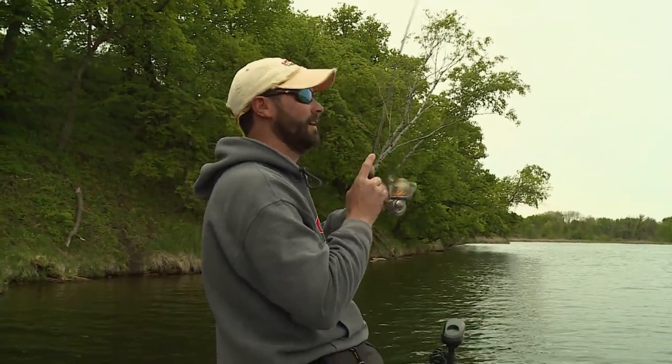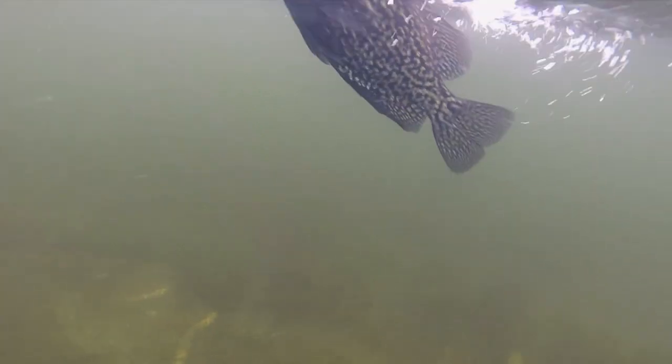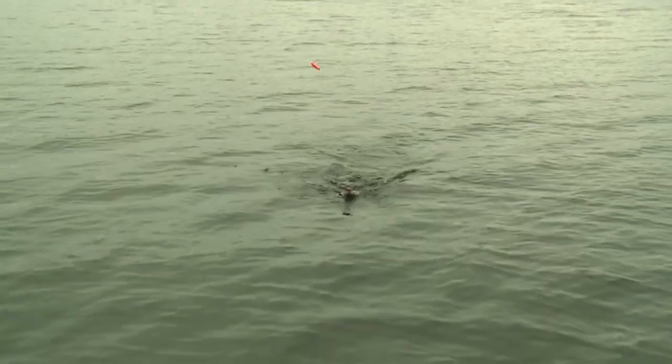Oh, here we go. There we go. I love watching that. It is so stinking fun. I don't know how to explain it other than fun. I keep saying it's fun — because it is. Fun, fun, fun. And gosh, these things are just awesome.